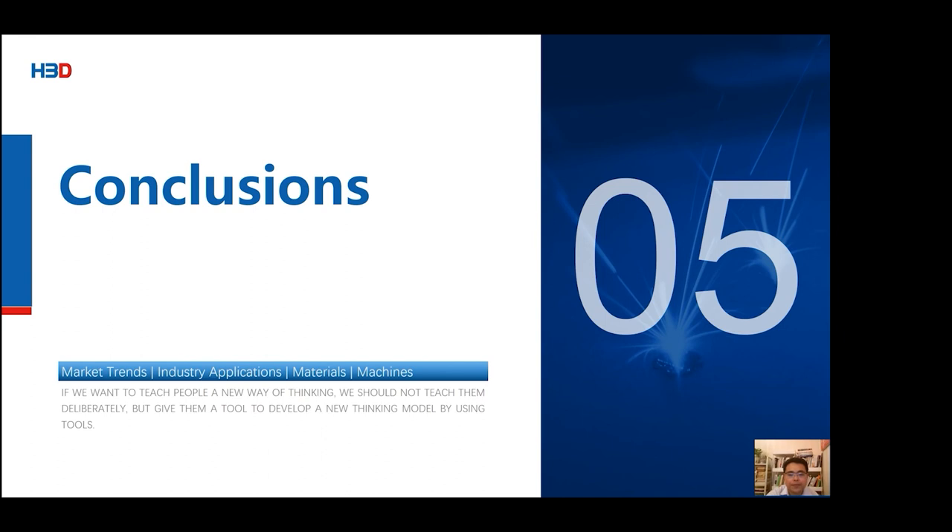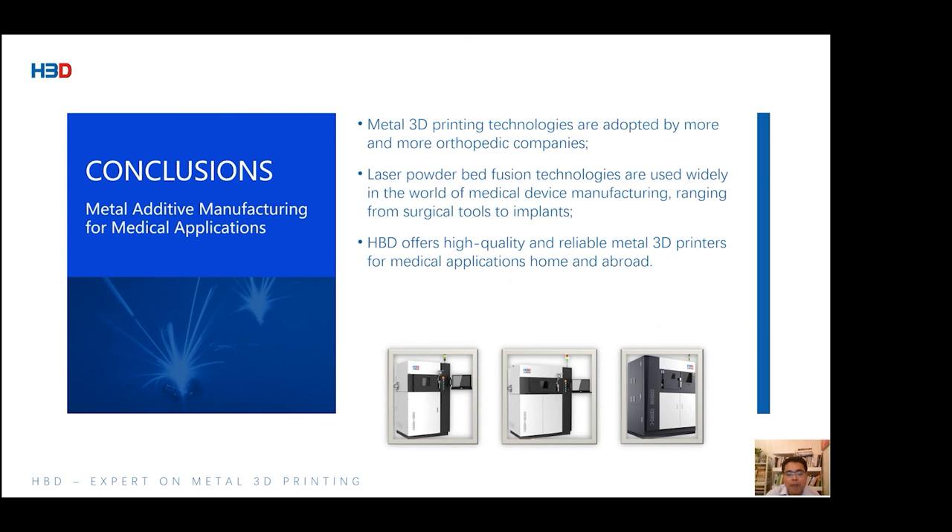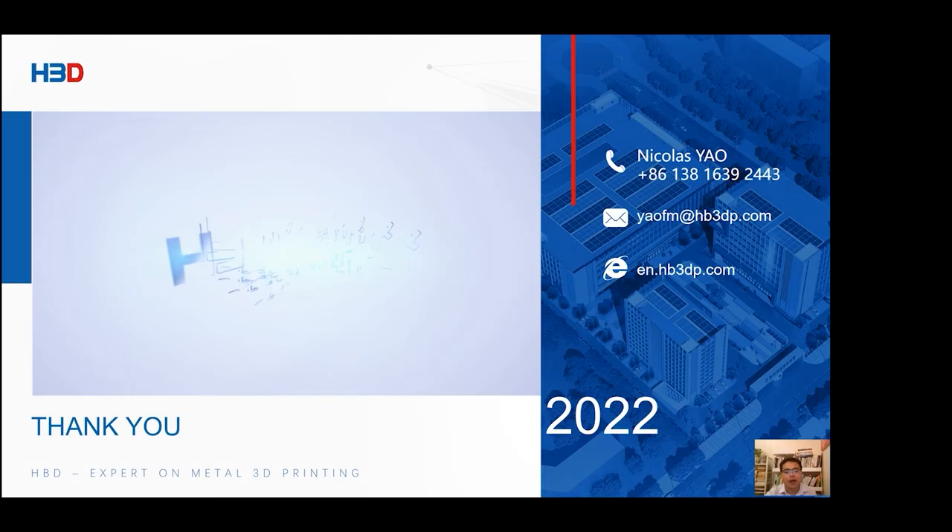In conclusion: metal 3D printing technology is adopted by more and more medical companies. Medical applications cover instruments, components, surgical tools, and orthopedic implants. My presentation today is based on the ISO/ASTM standard structure, covering materials, processes, machines, and 3D printed parts for medical-specific applications. If you want to learn more about metal 3D printing for medical applications and metal 3D printers, welcome to contact HPD. That's all. Thank you very much.